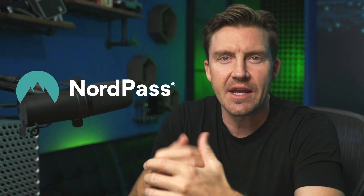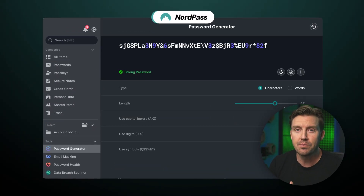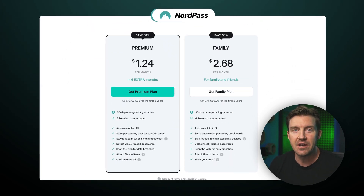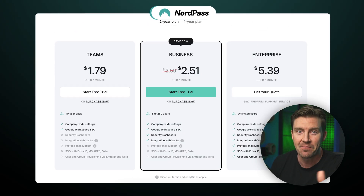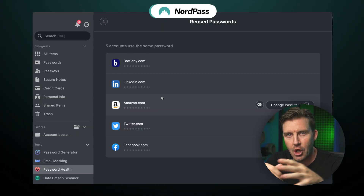The good news is you can prevent it by using simple tools like NordPass password manager. And in this review, I'm going to walk you through why it's my go-to pick and what it offers for individuals, families, and even businesses. Let's get this NordPass premium review going.